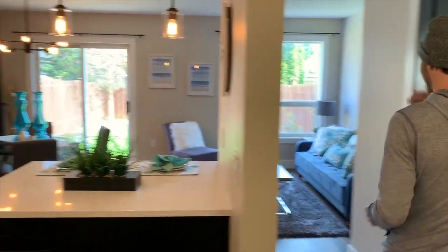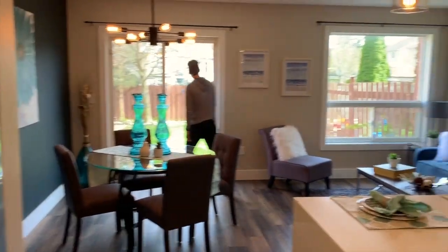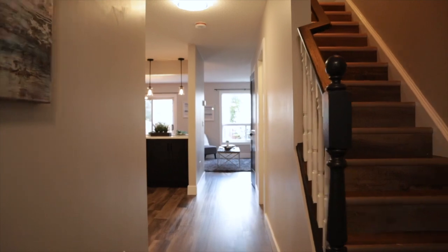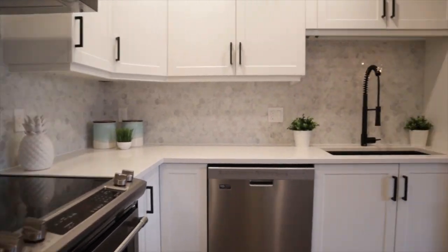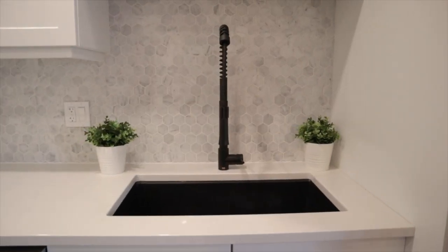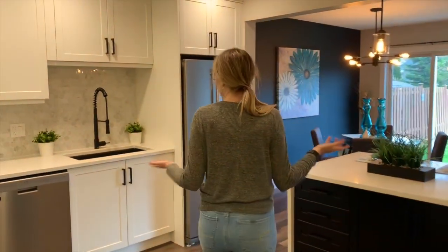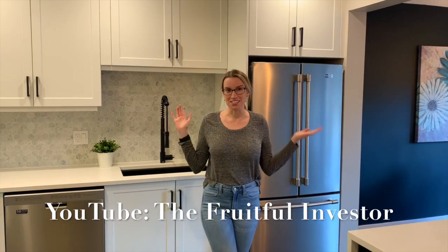Today we're doing some post-renovation filming. There's the fruitful investor himself. While we're here I'm going to walk you through the flip so you can see what it turned out like. I don't have any before videos — if you want to see a before video go check out the fruitful investor. He has a whole walkthrough of what it looked like before, but what I really like is the after.